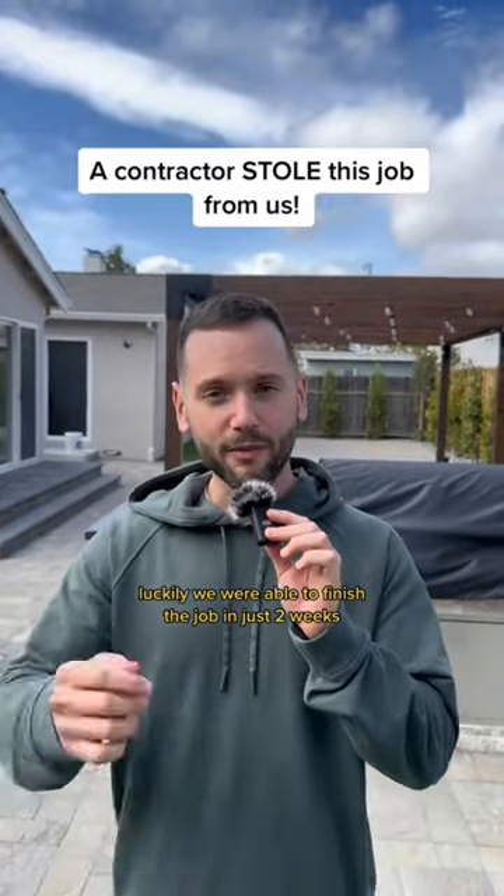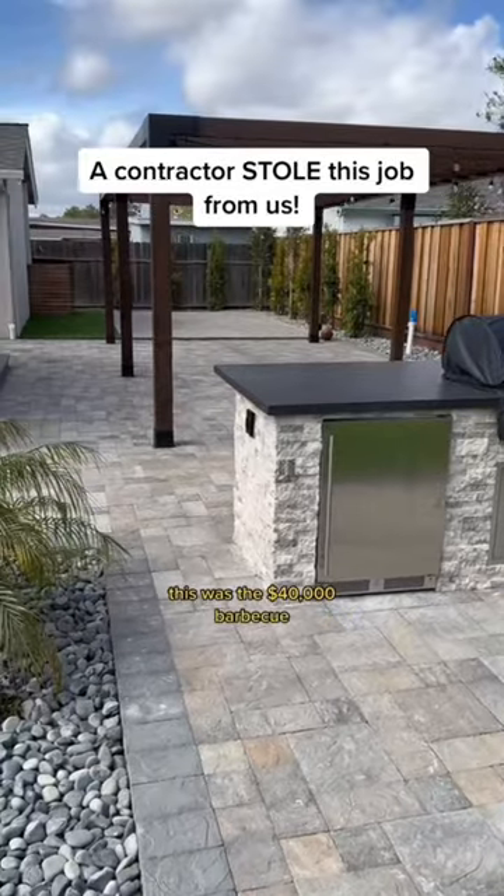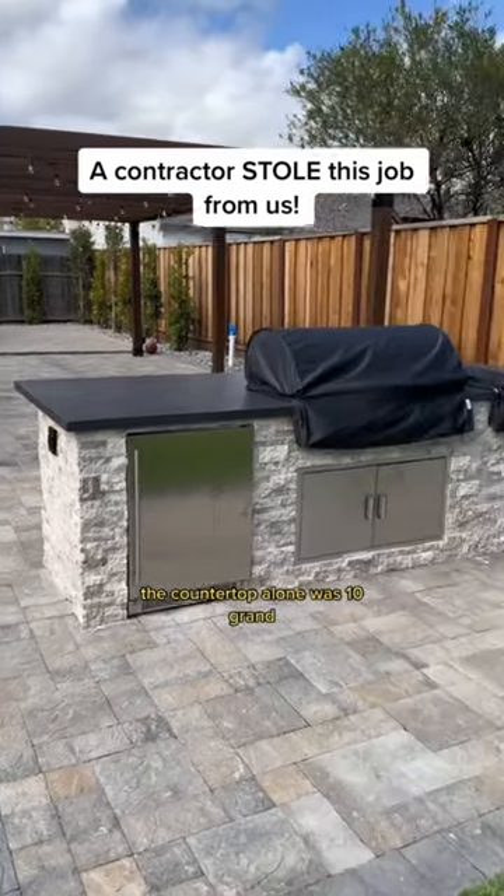Luckily we were able to finish the job in just two weeks. Here's the finished product. This was the $40,000 BBQ — the countertop alone was $10,000.